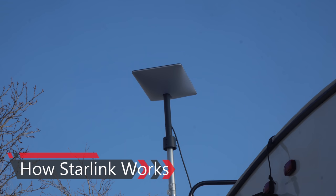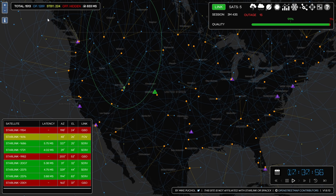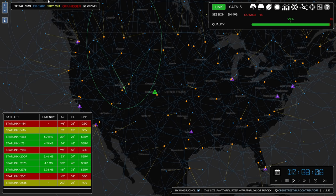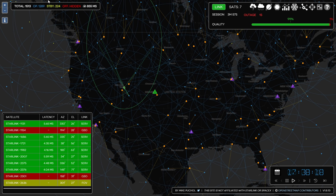Now it's awfully fascinating how Starlink actually works, so let's take a look at that for a moment. The phased array antenna on our roof connects us to the Starlink satellite flying overhead. The satellite then relays data to a base station connected to the internet backbone. On this map, the base stations are denoted by the orange dots. Our location is the green dot. The solid green line to the blue dot — the satellite — denotes our primary connection, whereas the dotted green lines represent our secondary connection.